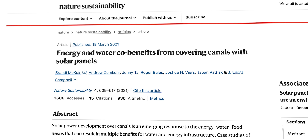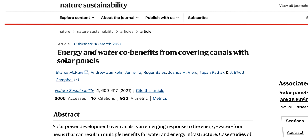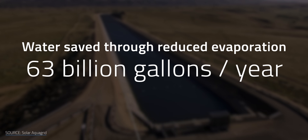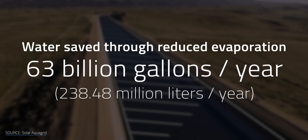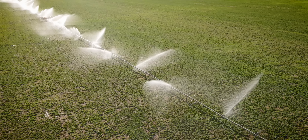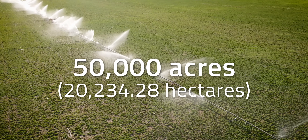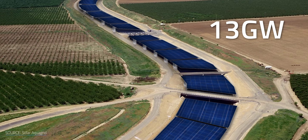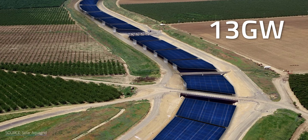In a 2021 study, researchers from the University of California determined that covering those miles with solar panels could save upwards of 63 billion gallons of water each year through reduced evaporation — equivalent to the residential water needs of about 2 million people, or enough to irrigate about 50,000 acres of farmland. Furthermore, if all of California's canals and aqueducts were covered with solar panels, they would generate 13 gigawatts of solar energy, about half of what it needs to meet its clean energy goals.